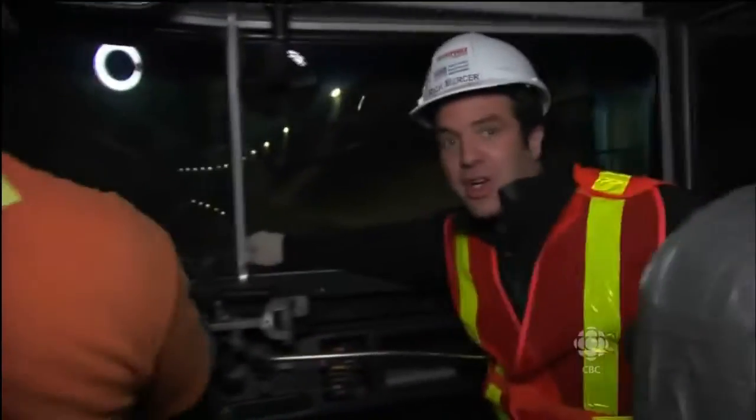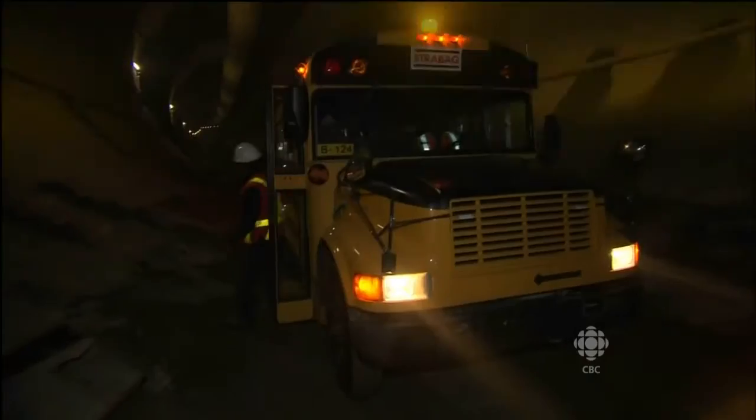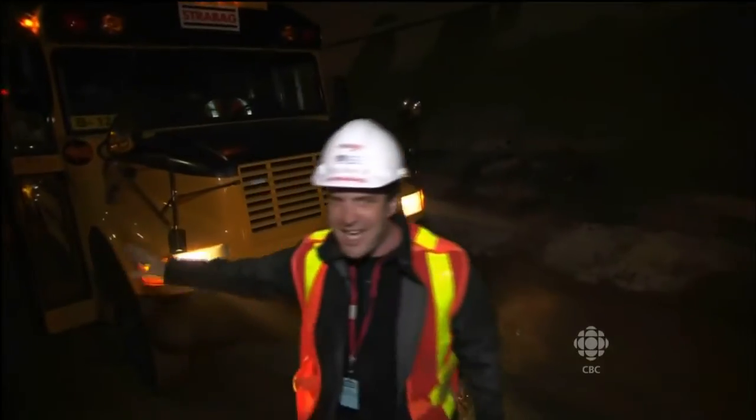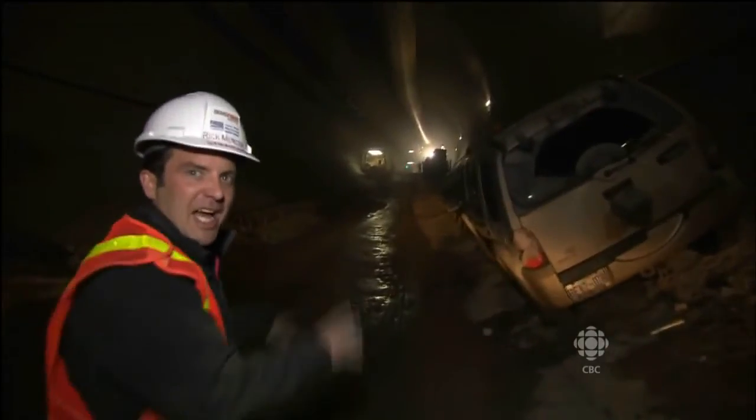Journey to the center of the Earth in a yellow school bus — not how I envisioned. We've now driven nine and a half kilometers through this tunnel, and the lights up ahead — that, my friends, is the backside of Big Becky.